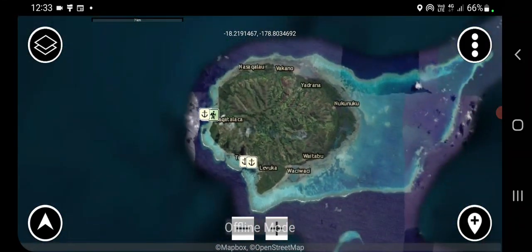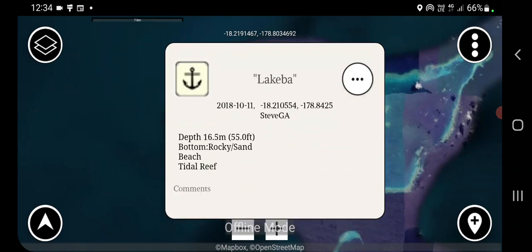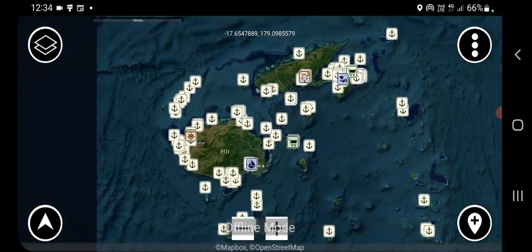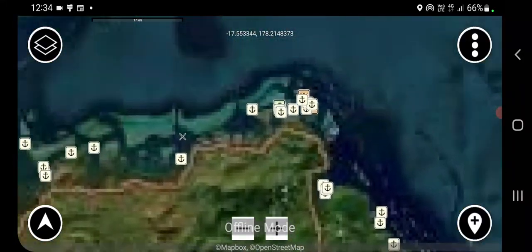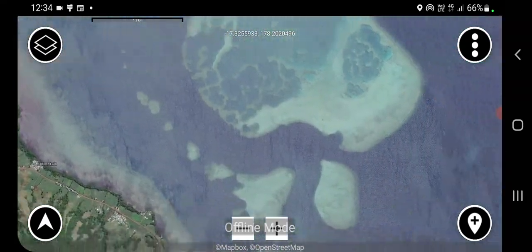In offline mode, you have access to all the Zulu guide information. You can add markers while you're offline. If you've synced your Navionics charts, you can then switch between your offline satellite maps and the Navionics charts.